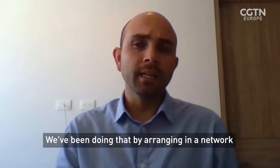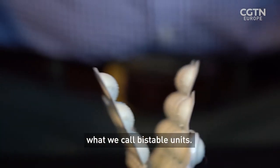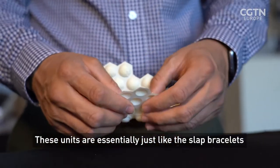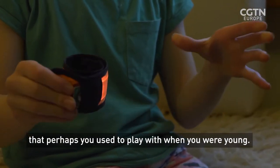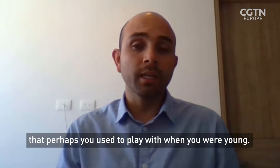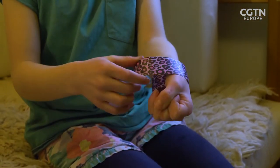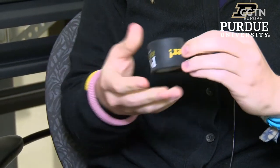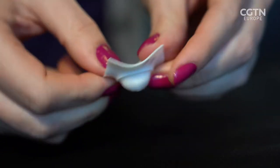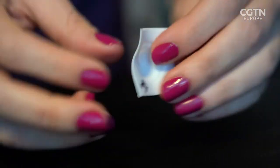Can you give me some examples of how you do that? We've been doing that by arranging in a network what we call bistable units. And these units are essentially just like the slap bracelets that perhaps we used to play with when we were young. Like a snap band, a bistable unit is just that — stable in two different configurations. In one state, it has stored energy. In the other, the energy is released, often with a snap.